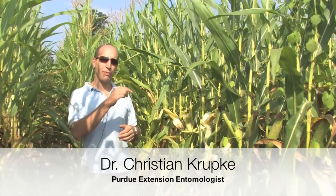We're in southern La Porte County in the same field that we were in during an earlier video taken in early July. In that field at the time we had about 20% of plants with western bean cutworm egg masses on them, and that number was rising because we were still in the midst of the flight.